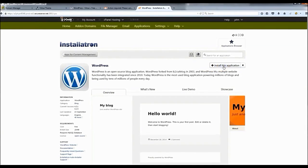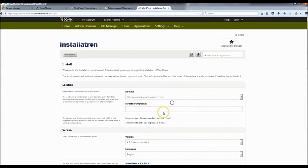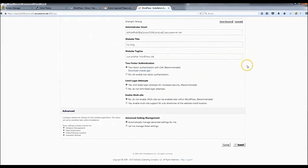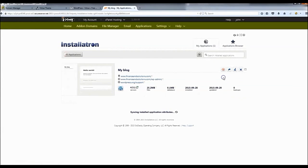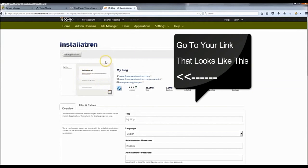Click 'Install This Application'. When it gets to the directory part, leave it blank so anyone who goes to your link will land on your page. The rest of the settings should be figured out for you — just scroll down and click 'Install'. Once it's done, you'll land on a confirmation page. If you ever need to edit your password or other details, click 'View/Edit Details'. Then click the link that says '/wp-admin' to access your WordPress admin.